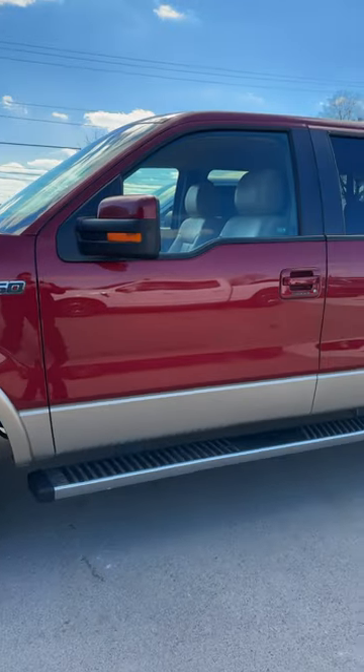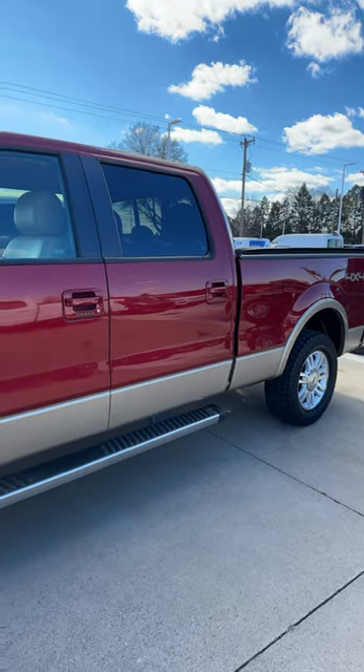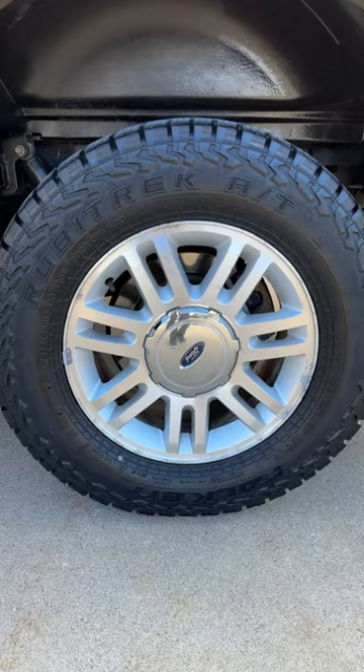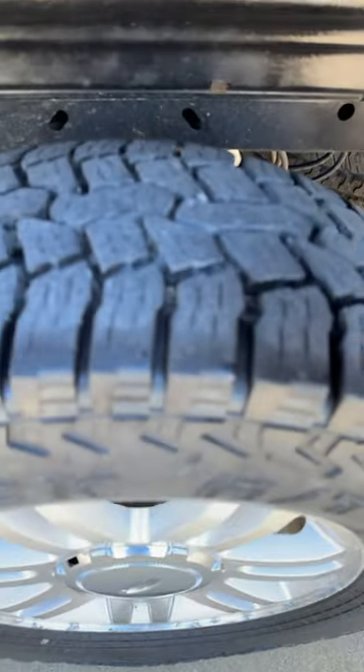This was kept inside almost all of its life. It had never seen snow, salt, or anything like that at all. The wheel and tire look really good — wheel's good, and tire tread is perfect all the way through.